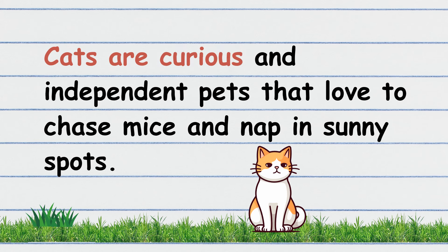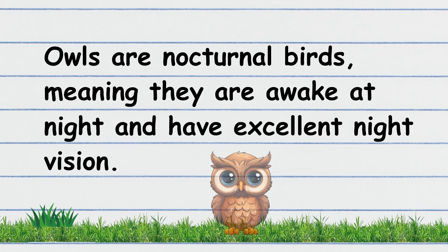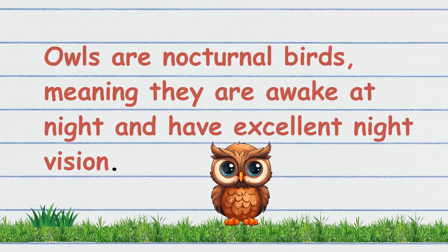Cats are curious and independent pets that love to chase mice and nap in sunny spots. Your turn! Owls are nocturnal birds, meaning they are awake at night and have excellent night vision. Your turn to read. Wonderful!